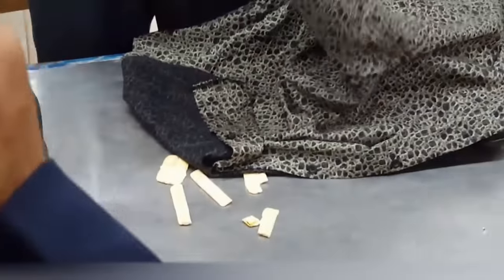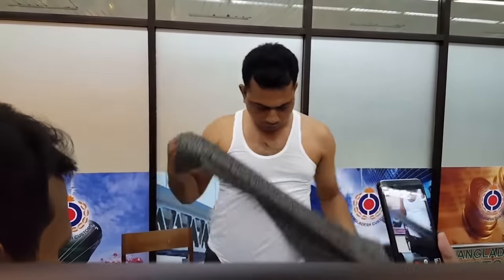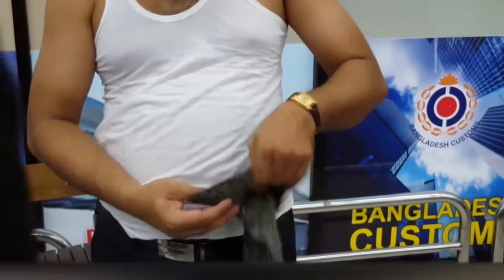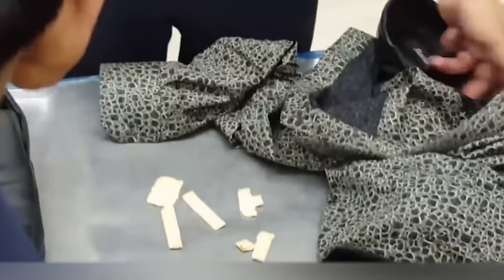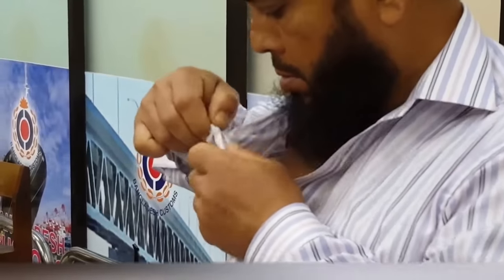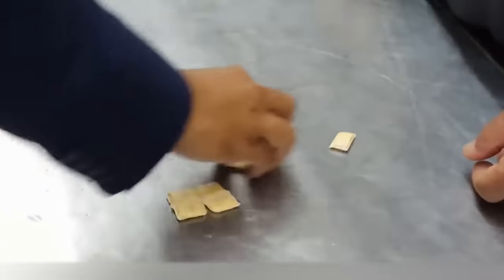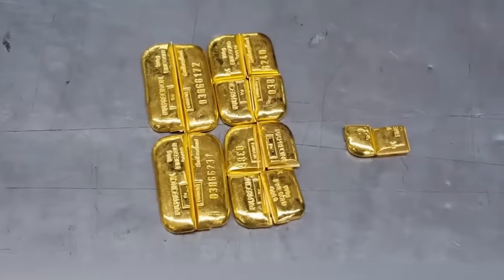Gold in a shirt. Sometimes the smugglers come up with such incredible tricks, one has to wonder how the customs officers could uncover their fraud. This man was trying to smuggle gold across the border by stitching small gold pellets into his shirt. He and his accomplices were detained in Hazrat Shah Jalal International Airport, the largest and most prominent international airport in Bangladesh. The other smuggler was also hiding gold in his shirt and put some in his shoes. In total, the customs officers confiscated two and a half kilograms of pure gold from the smugglers. Tough luck to say the least.